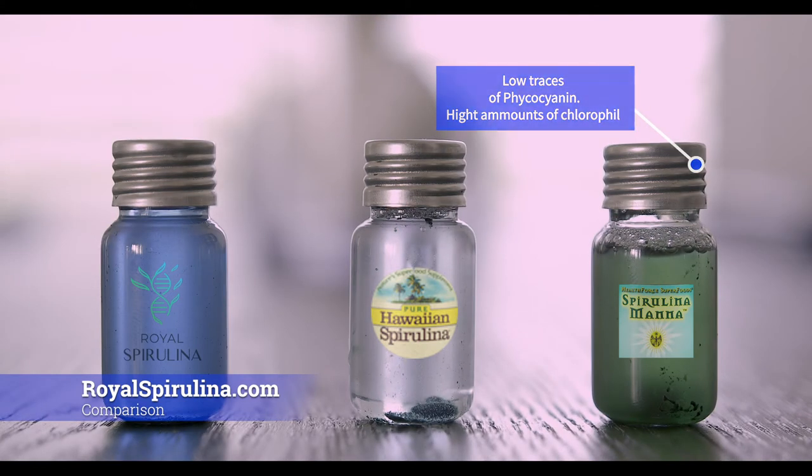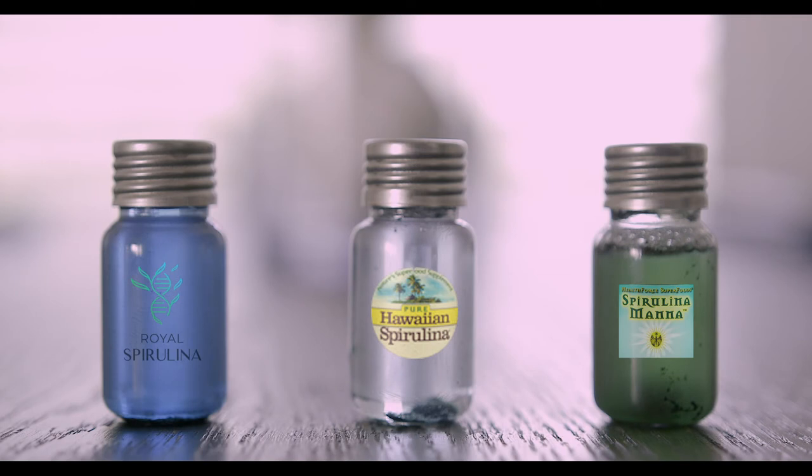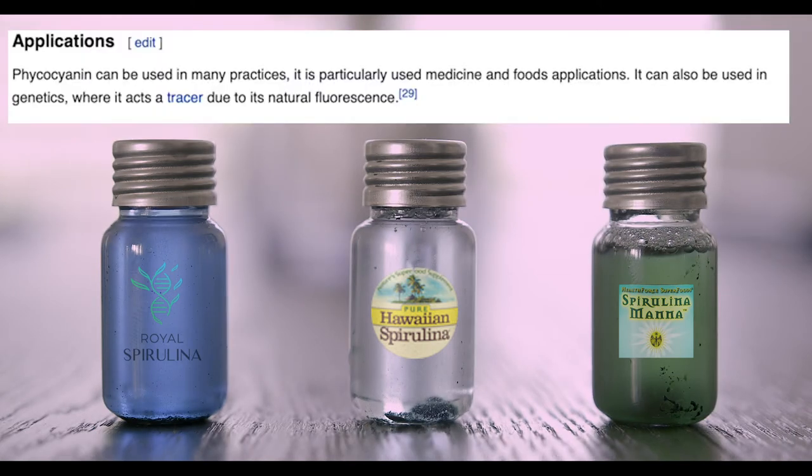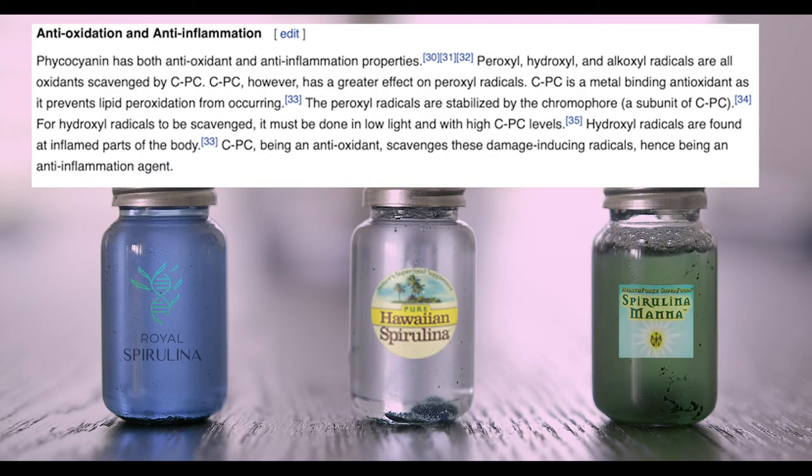This demonstrates how much phycocyanin is in each of them — the higher the content, the more nutrients the spirulina has. I'm also showing you some facts from Wikipedia about spirulina that you can read and educate yourself on.